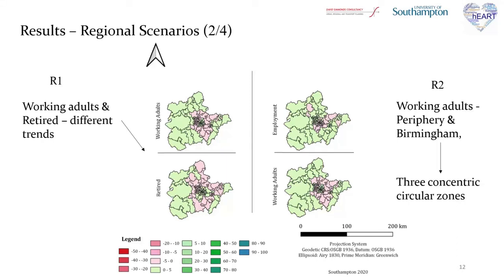It is evident from the cartographical representation of the regional scenarios that for the R1 scenario on the left, working adults and retired population follow similar spatial trends, and it is clear from the results of the electric vehicles that the spatial distribution of activities does not change in high percentages. For the R2 scenario on the right, working adults and employment in the region are now attracted to the periphery and Birmingham, forming essentially three concentric circular zones: the first being Birmingham where the two variables increase, the second a group of zones around Birmingham where working population is decreasing, and the final a ring in the peripheral area where working adults increased compared to the business as usual scenario.